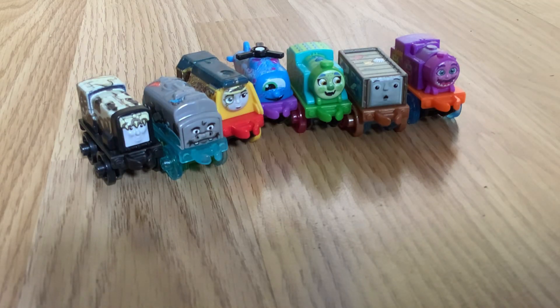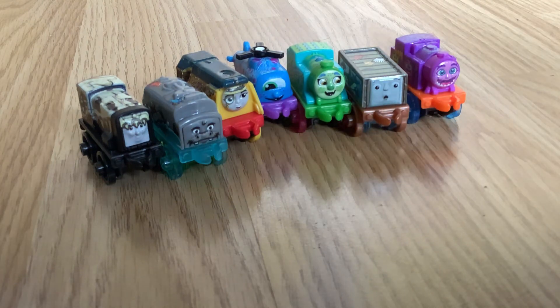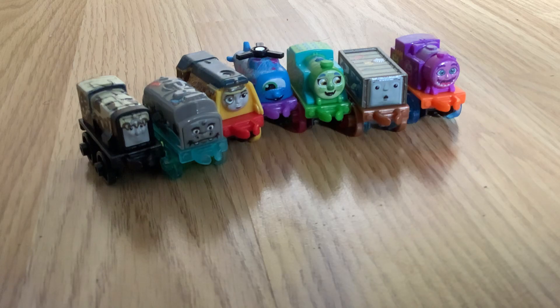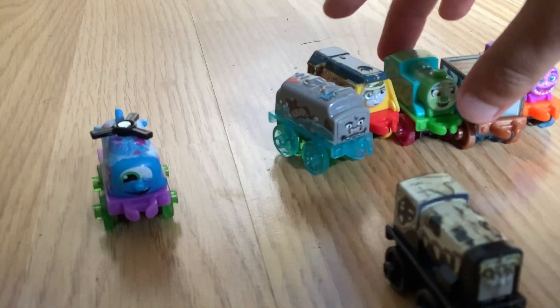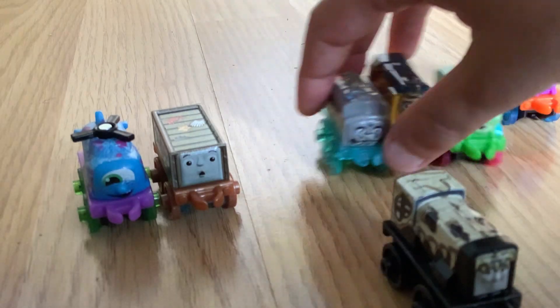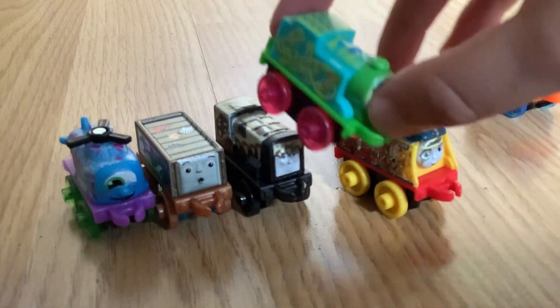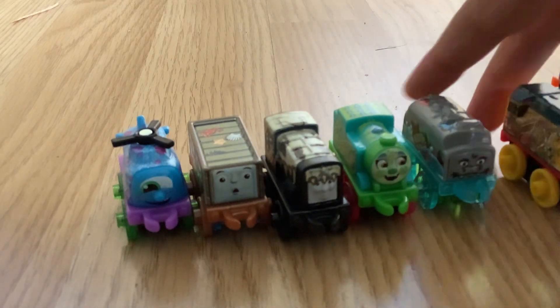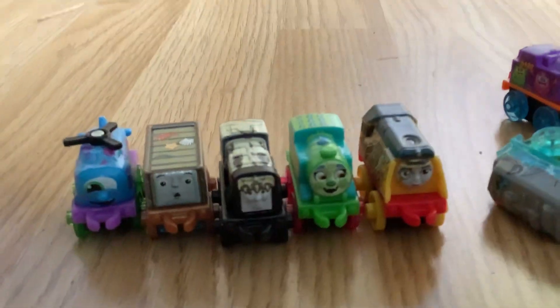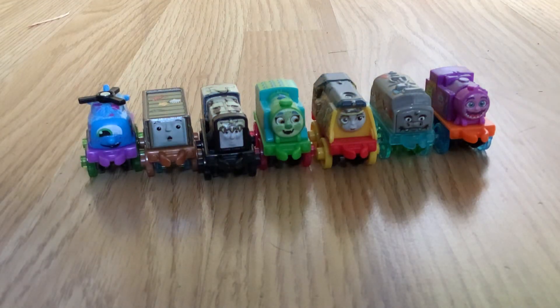These minis are so cool, I can't really decide which one is my favorite - they're all so awesome, and seeing them here for the first time is amazing. But I think I might know the order. My favorite is definitely Harold, I love him. Second is going to be this troublesome truck. Third is Dino Diesel. Fourth is Thomas because I love that monster on him. And then I'm going to put Rebecca after that. I feel bad ranking these because all of these are just amazing minis.